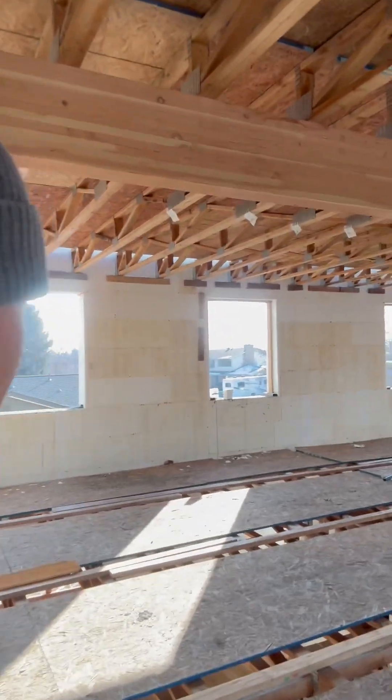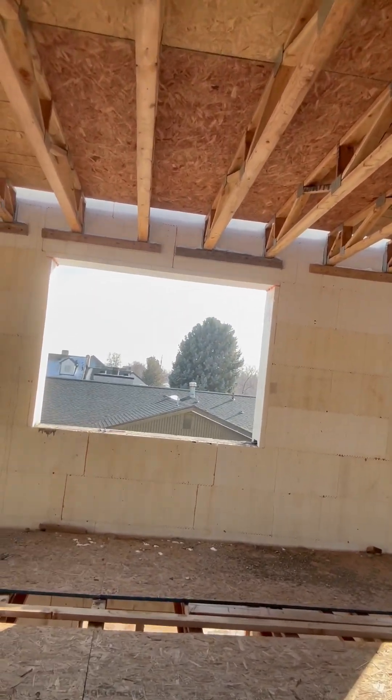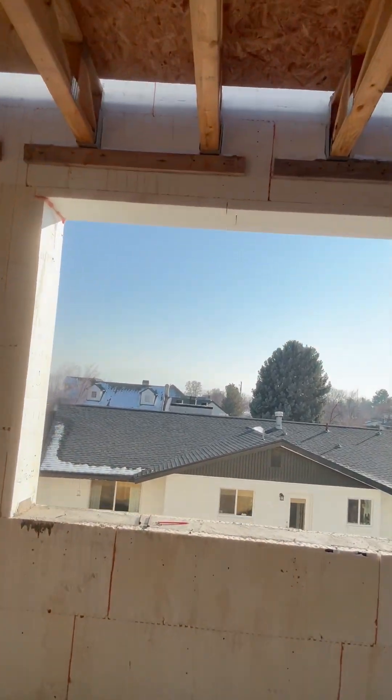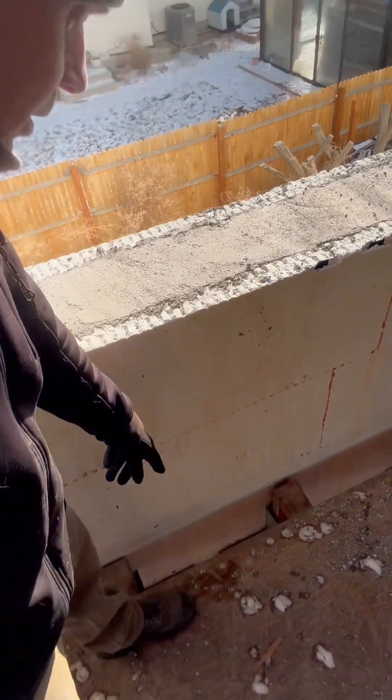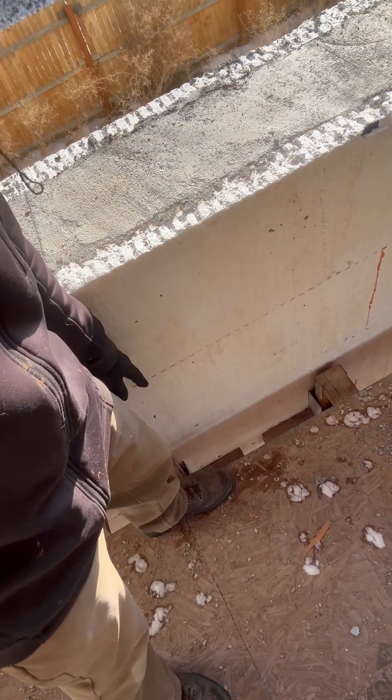During the summer, because of the way the house is designed, you're not going to see the sun coming in. In July, the sun basically just came in right down there where my feet are, so not getting a lot of heat gain during the summer because of how this is set up.